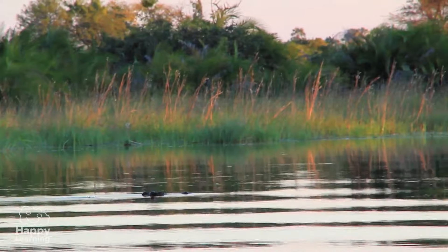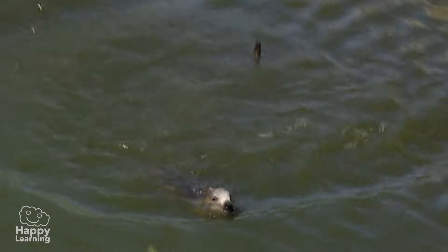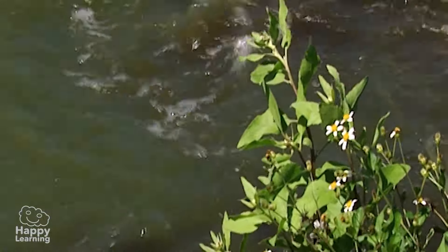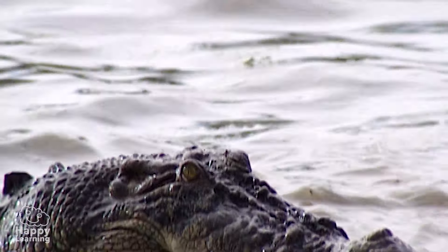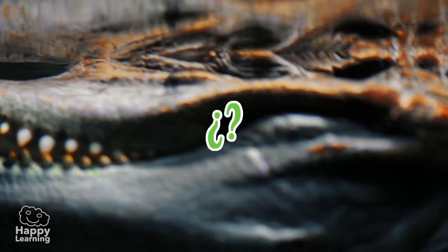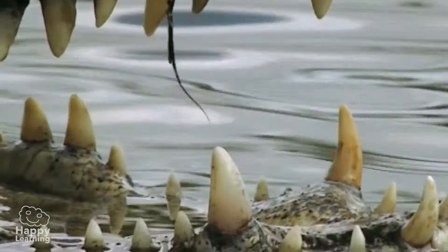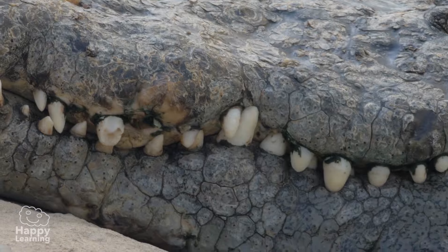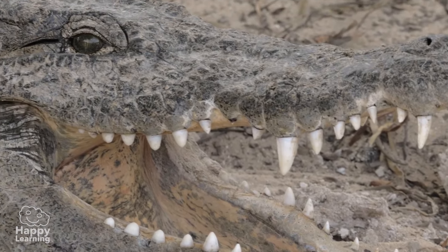Crocodiles hunt and move stealthily underwater so as not to alert their prey. Until all of a sudden, bang — they leap out of the water at top speed and grab their victim with powerful jaws. They have almost 80 sharp teeth, but because they use them so much, some actually fall out — though this isn't a problem because they soon grow back again.